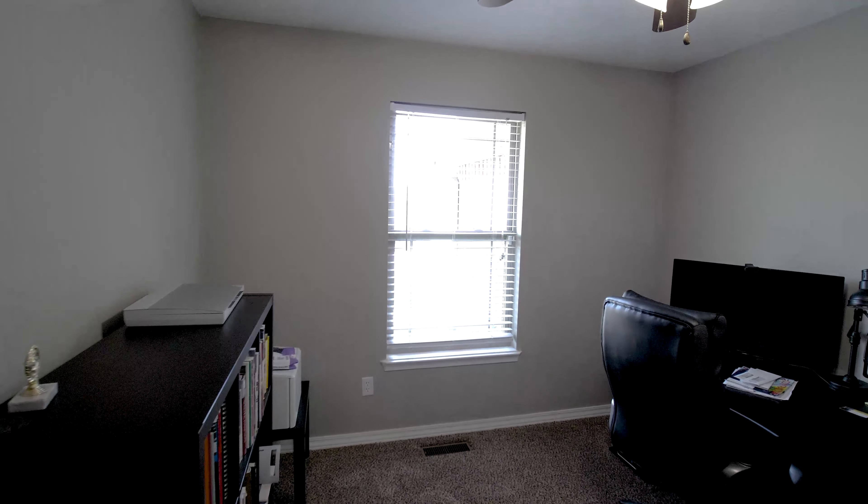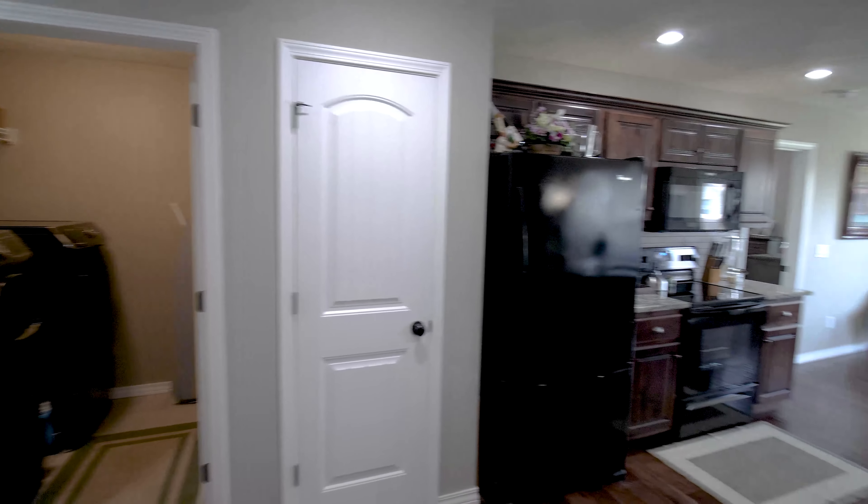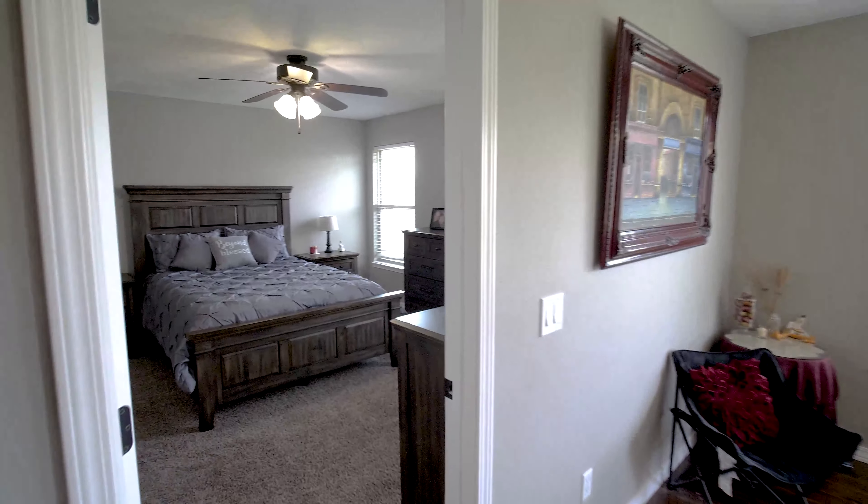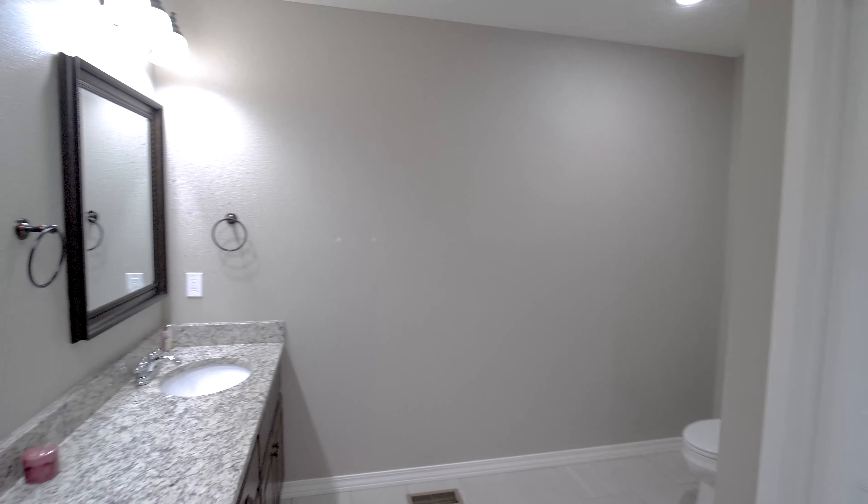This Rogersville home features one of the most sought-after floor plans in Patriot Place. Featuring four bedrooms, two baths, spacious open concepts, and a kitchen built for entertaining — these are just a few of its features.